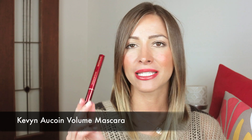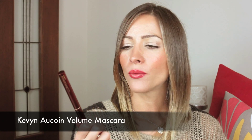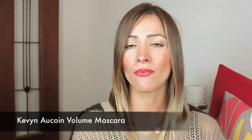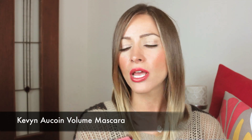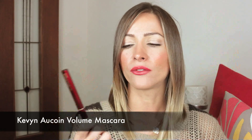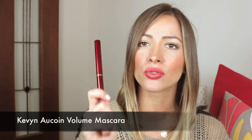This next product I've already done a review on, so I won't talk too much about it. It's my Kevin Aucoin mascara. It is definitely a favorite and one I won't be able to do without, especially for brides — your mascara is not going to smudge all day. It will not flake, it will not smudge. I love the way it washes off with just warm water. Great, great mascara.